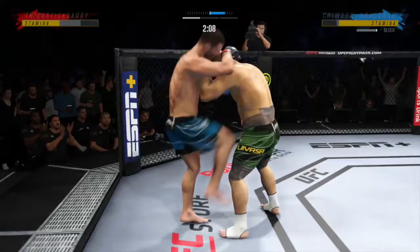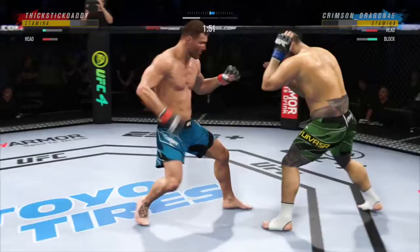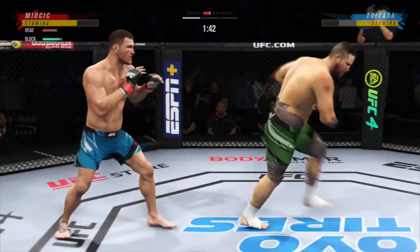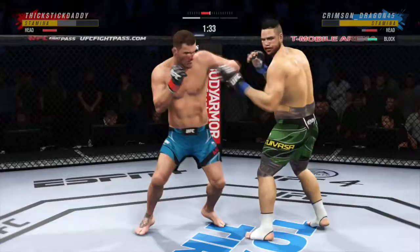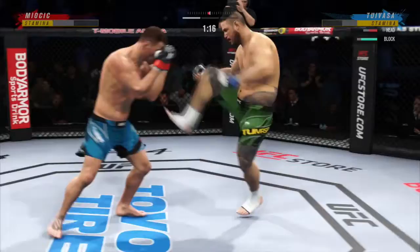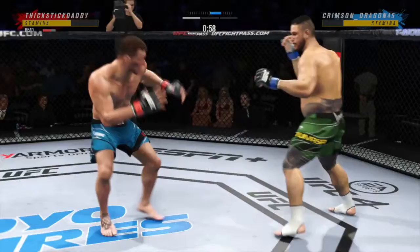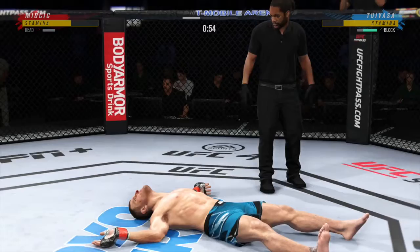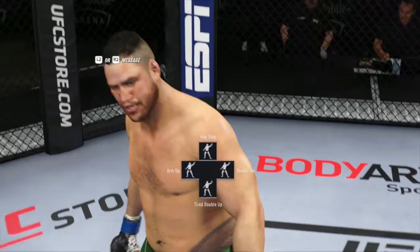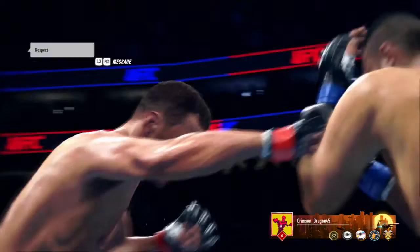Nice catch right there. There we go — I love that right hand catching him moving forward. When you catch him moving forward on you, you just bop him — it's real nice. Tai Tuivasa is a hairy man, you saw his back — he's got a lot of back hair. But yeah, that was a nice one.